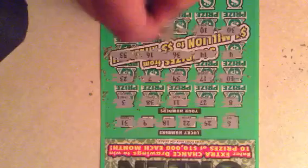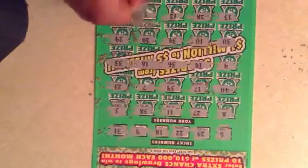No 33. No 30. No 10. No 13. No 28. No 12. Okay, we do have a 9. And no 24. So let's see what's under the 9.